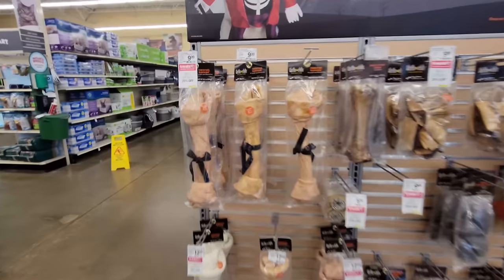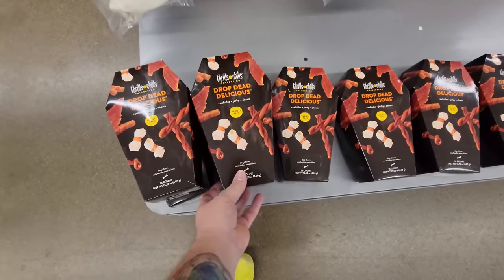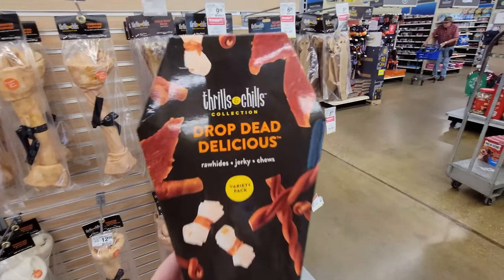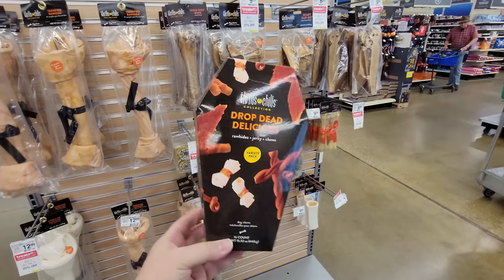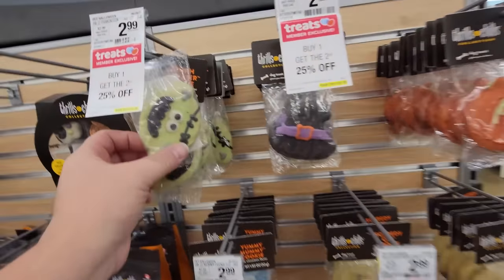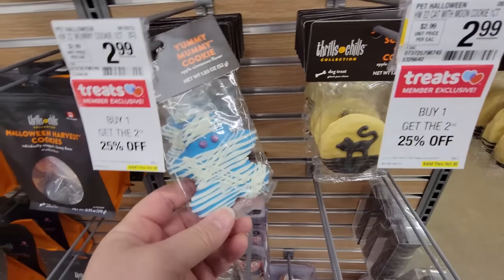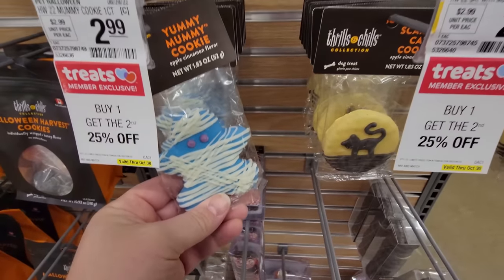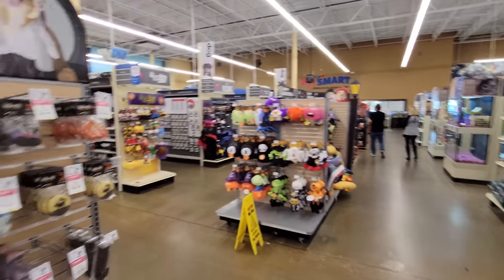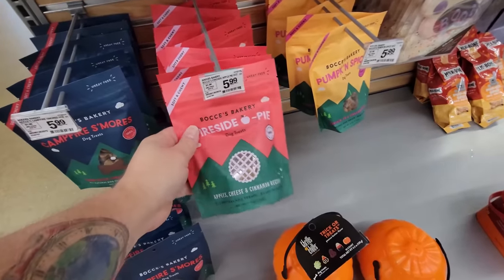Look at the size of some of these treats — how big would your dog have to be for this to be their treat? And look at this 'Drop Dead Delicious Variety Pack' — rawhides, jerky chews, 'Thrills and Chills Halloween Treats' shaped like a coffin! These cookies crack me up — it's like a monster cookie, a witch hat, a pumpkin, a black cat. My favorite is the mummy — he's blue, I just want to take him home and eat it myself!